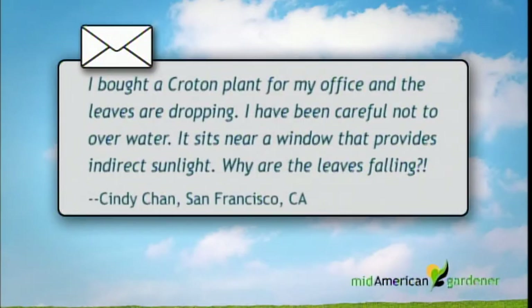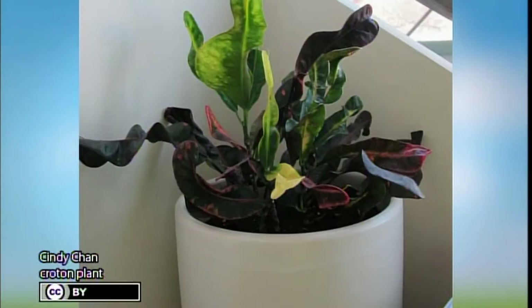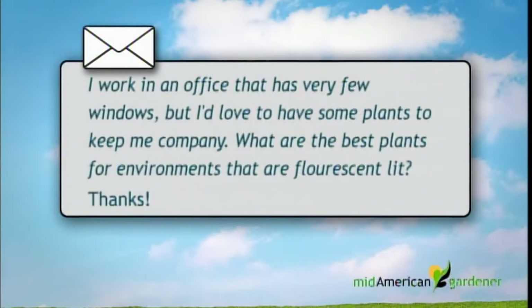Hi, I'm Karen and I work at Hair Nursery in Peoria. I had a question from Cindy through Facebook about a croton plant — she's noticed that it's losing a lot of leaves. She's been careful not to over-water it, but it's sitting in indirect light. By the picture, the main problem is that croton is a high-light plant, so it's probably not going to be happy in indirect light. I would take it and put it in a bright area, or it could probably even go outside.